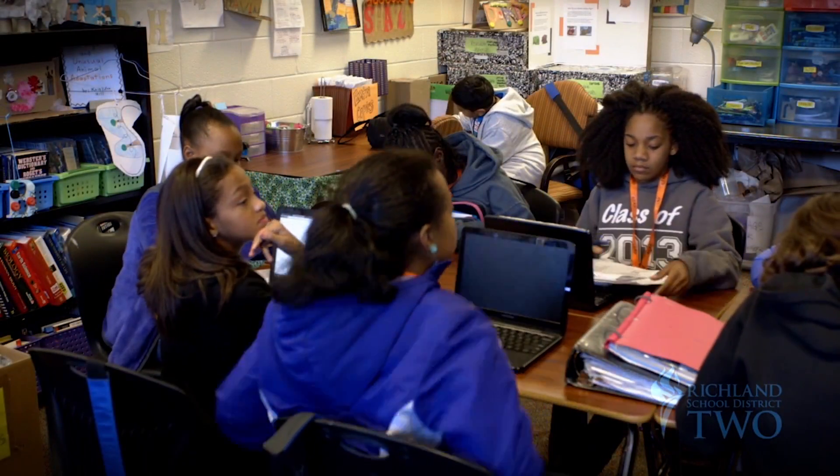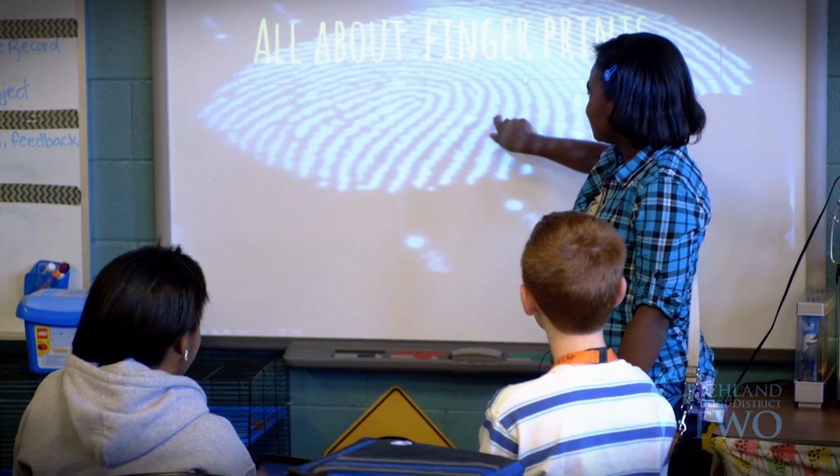Today I'm going to be teaching about fingerprints. Presentation skills are honed as students become teachers. The I Teach project allows them to pick a topic that they're really interested in in science and present it to their peers.